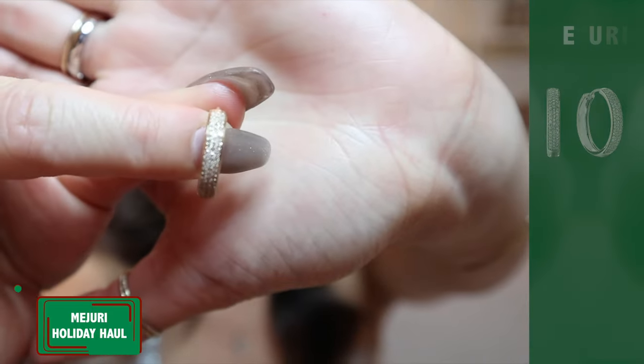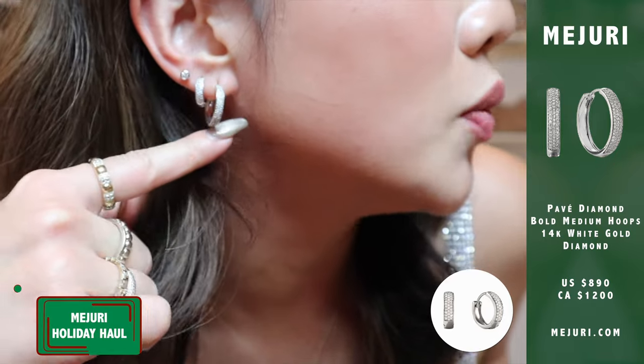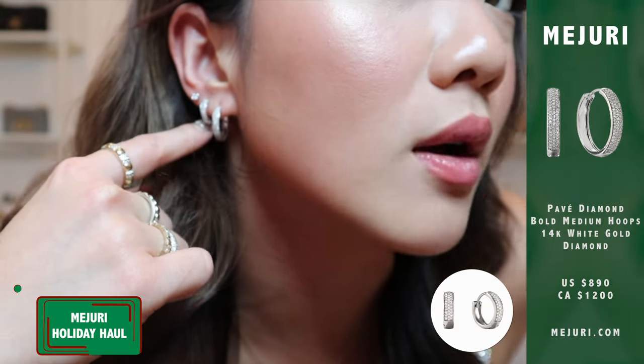Those are the two rings I got this haul. The next three products I got were all earrings and all in white gold. The first two earrings I already have in solid yellow gold, and now I got them in white gold. This is the yellow gold version of the bold hoops — the medium bold hoops and the huggy bold hoops. The white gold version looks like silver but it's all material I don't need to take off.